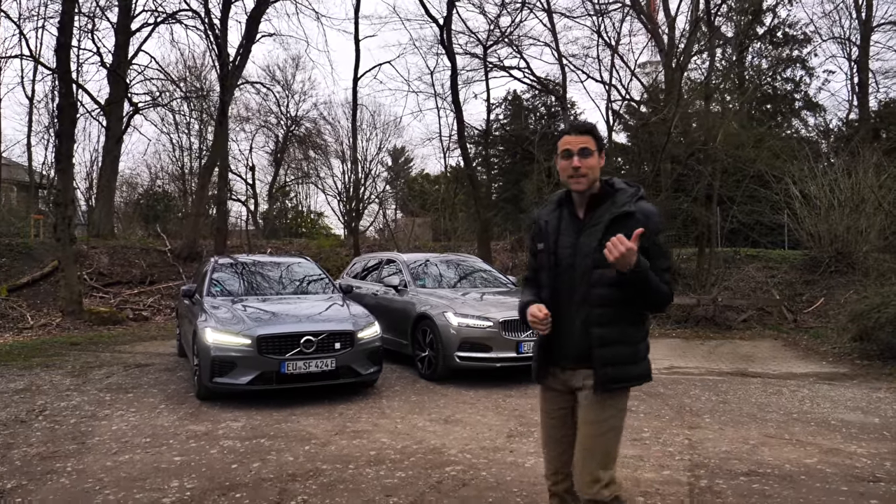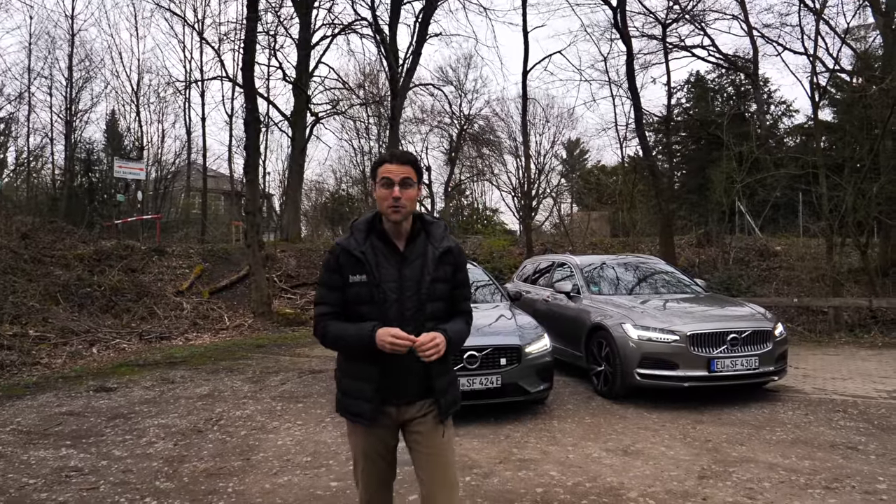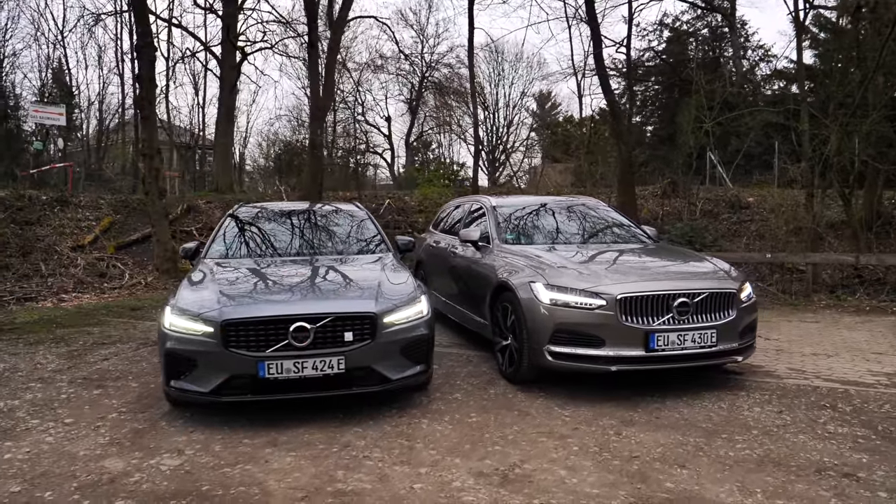Volvo V60 versus Volvo V90. This is Autogefühl with our comparison of the Volvo estates. Which one is the best?